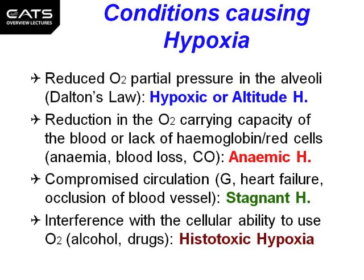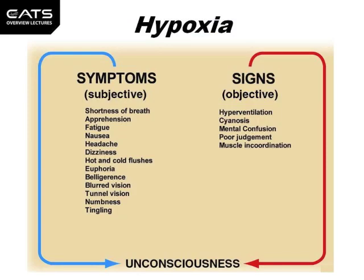Interference with the cellular ability to use oxygen due to alcohol or drugs is known as histotoxic hypoxia. The symptoms of hypoxia include shortness of breath, apprehension, which is worry, fatigue, nausea, headache, and dizziness.